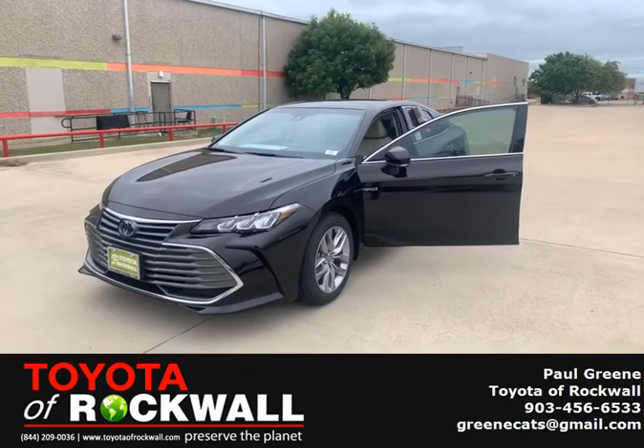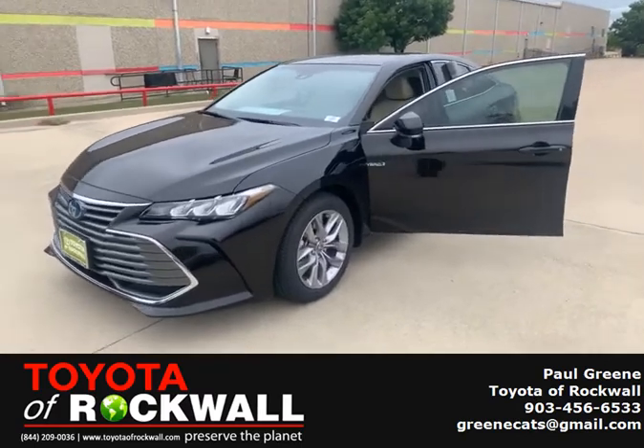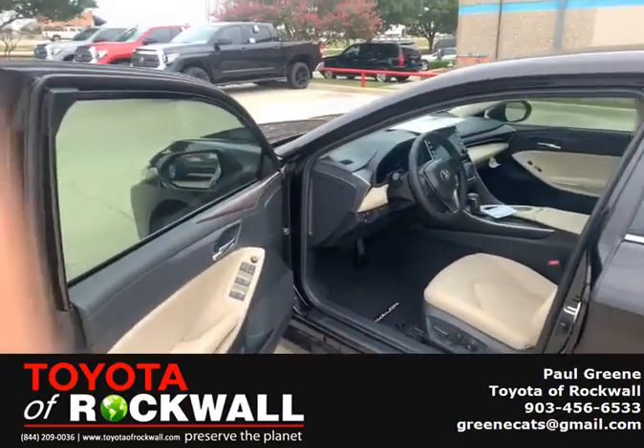This is Pauly G with Toyota of Rockwall. We have here a 2021 Toyota Avalon. This is a hybrid and it is the XLE trim line.